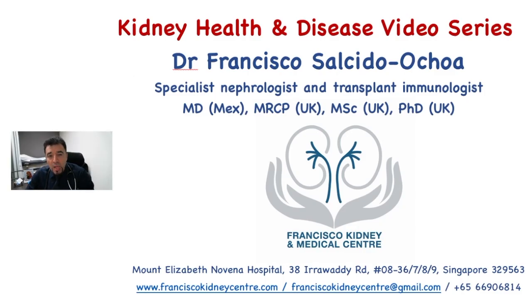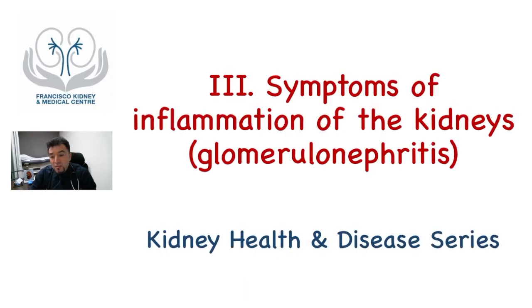Hello, everyone. I'm Dr. Francisco, a specialist nephrologist and transplant immunologist working at Francisco Kidney Medical Center in Singapore. Welcome to the kidney health and disease video series. Today is the time for the third video of the series, which is the symptoms of inflammation of the kidneys, the so-called glomerulonephritis.